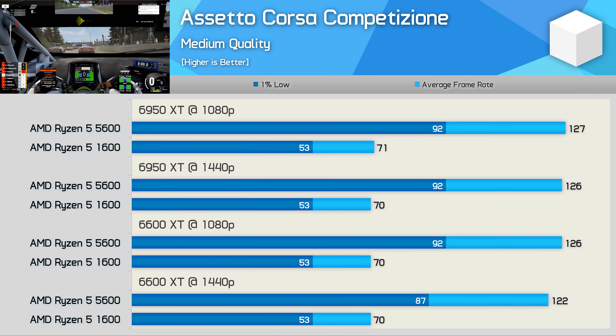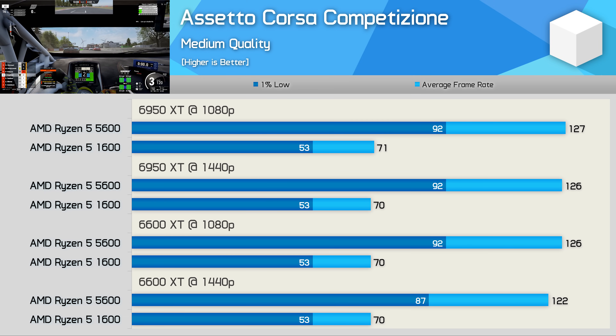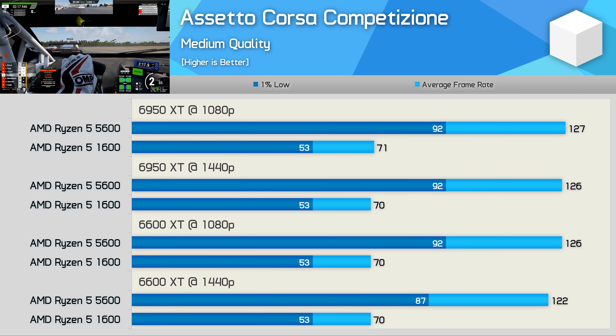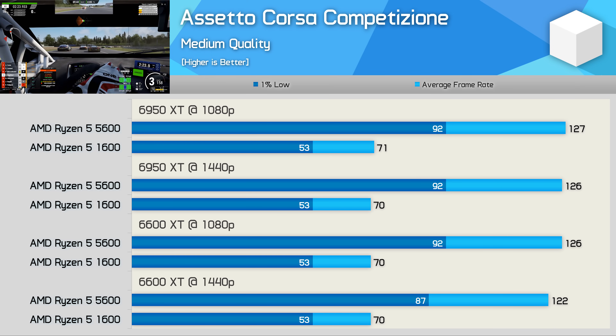Time for some serious driving — here we have the ACC results. The 1600 is playable but performance is a little miserable. Cache performance plays a key role for this title, and this is a big part of why the 5600 is so much faster. Whereas the 1600 has a total L3 cache capacity of 16MB split in half — so 8MB shared across 3 cores — the 5600 has a single large 32MB L3 cache shared across all 6 cores. Using medium quality settings, both configurations are heavily CPU limited, but the 5600 was almost 80% faster, pushing the average frame rate well over 100 FPS.